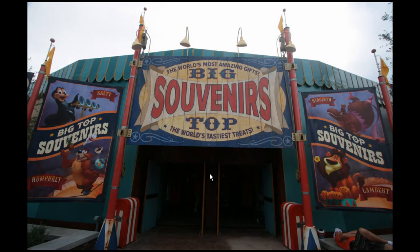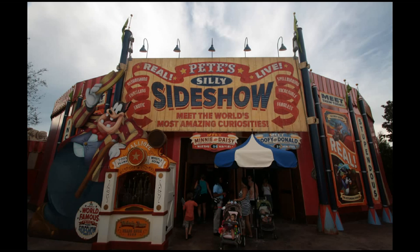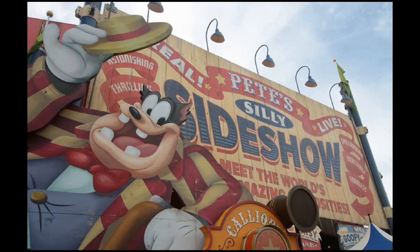Now you don't have to go in either one of these entrances. You can go in through the nearby Pete's Silly Sideshow. This is the meet and greet for several Disney characters, and the exit to that is through the merchandise location. We're going to do a little look around Pete's Silly Sideshow to see what this is all about — this is where we'll begin our close-up look.